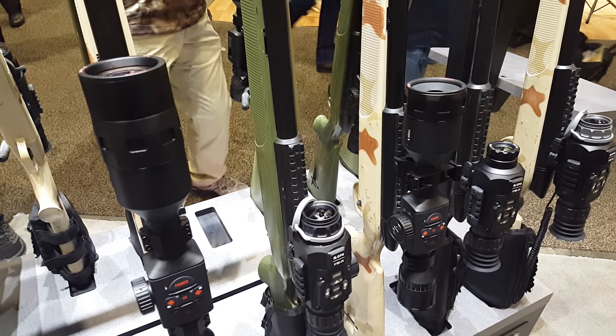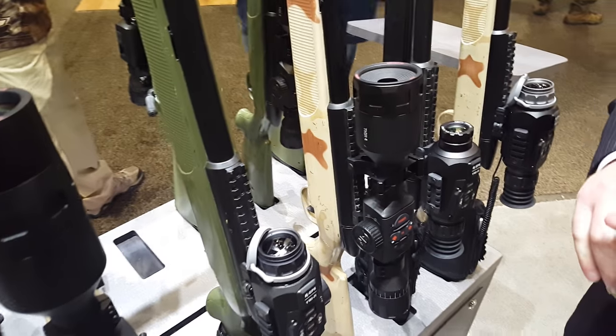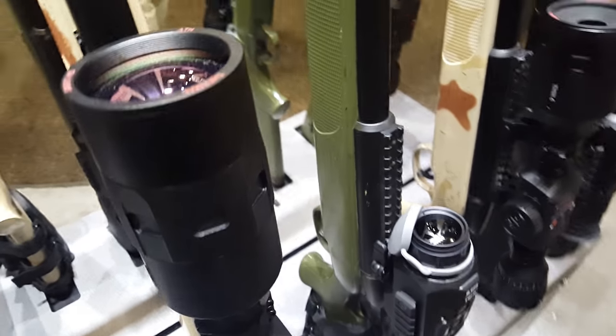We've completely redesigned the system. We have eight models available: 19mm, 25mm, 35mm, 75mm, in both 384x288 and the same lens configurations in the 640x480.